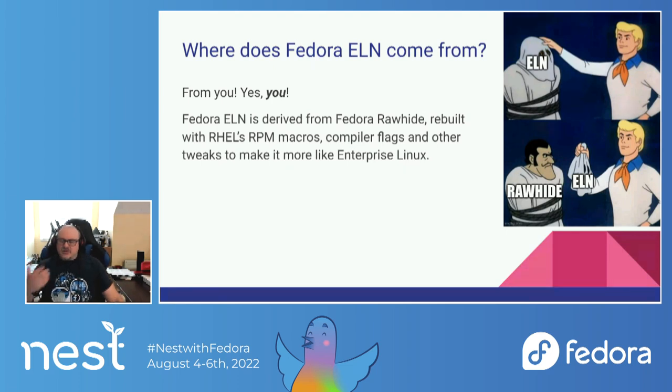In general, we try to make the build process as close to what we would do for Red Hat Enterprise Linux or CentOS Stream as possible, so that we can see much, much earlier on which things are going to give us problems when we try to rebuild them for RHEL.